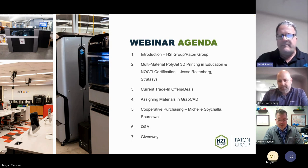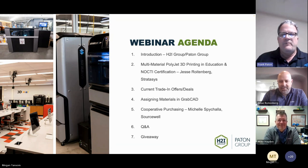There are two groups involved with this webinar: the Payton Group and the H2I Group, not to mention Stratasys. Those two companies joined forces back in 2019, both with similar passions toward education, the transfer of technology, digital design and manufacturing, and now automation — all coming together nicely.